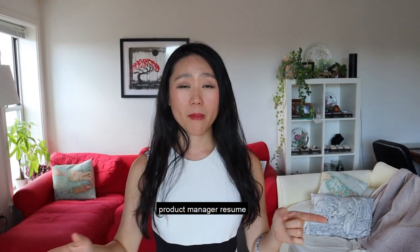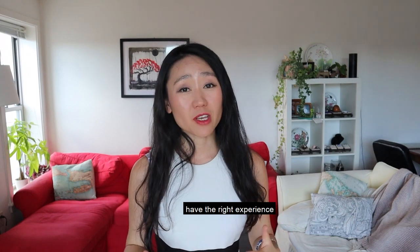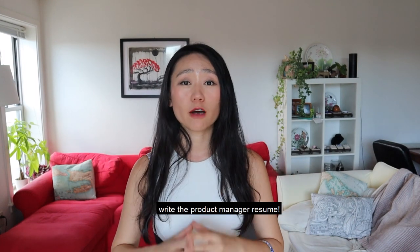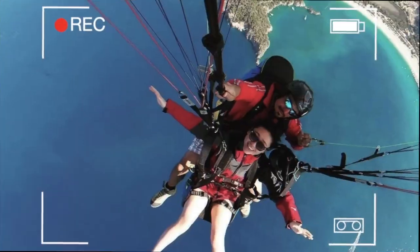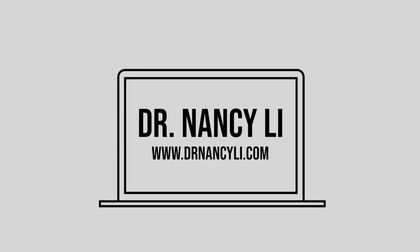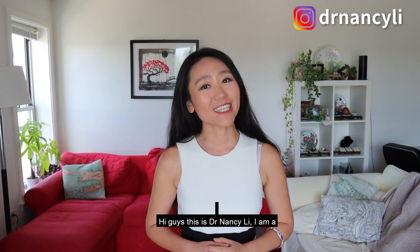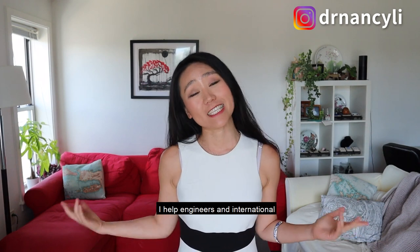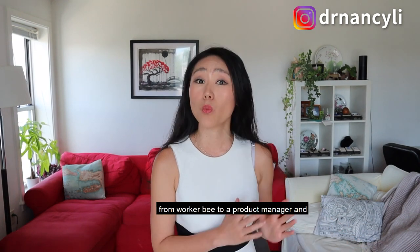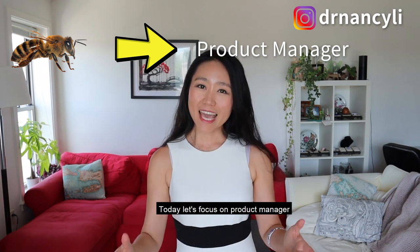If you want to know how to write a product manager resume to get an interview even if you don't have the right experience, this is the right video for you. Hi guys, this is Dr. Nancy Lee. I am a director of product. I help engineers and international professionals transition from a worker bee to a product manager and business sphere. Today, let's focus on the product manager resume.